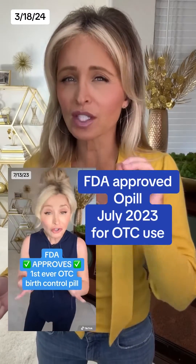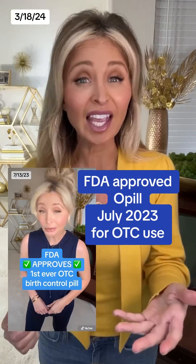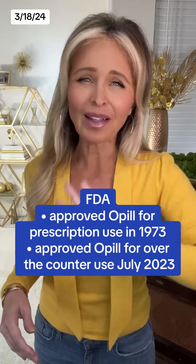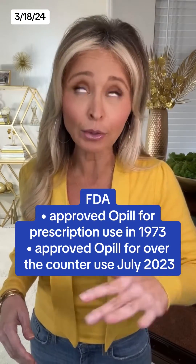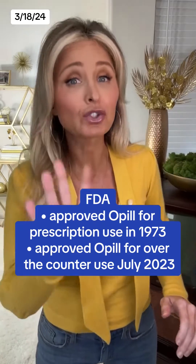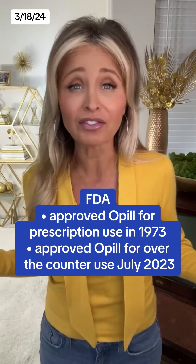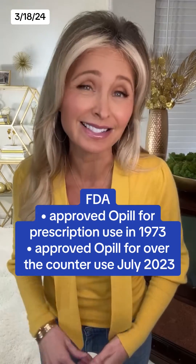I actually told you this was happening last July when the FDA approved this birth control pill for over-the-counter use. O-Pill is a progestin-only pill and the FDA says it is safe and effective when used properly. Now, it's important to understand that while having O-Pill available over-the-counter is definitely new, the drug's approval is not new. O-Pill was approved by the FDA for prescription use back in 1973.